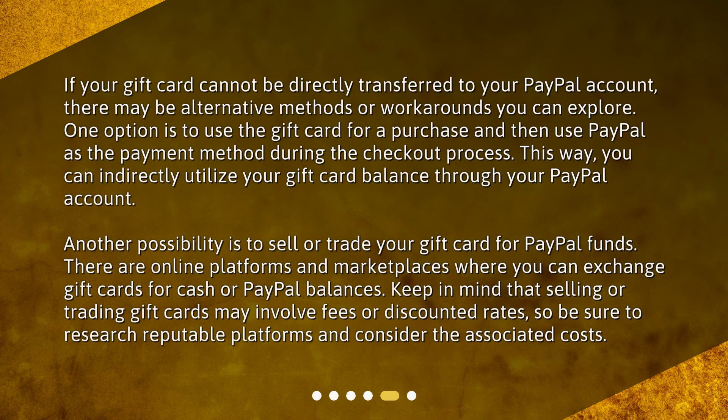If your gift card cannot be directly transferred to your PayPal account, there may be alternative methods or workarounds you can explore. One option is to use the gift card for a purchase and then use PayPal as the payment method during the checkout process. This way, you can indirectly utilize your gift card balance through your PayPal account. Another possibility is to sell or trade your gift card for PayPal funds. There are online platforms and marketplaces where you can exchange gift cards for cash or PayPal balances. Keep in mind that selling or trading gift cards may involve fees or discounted rates, so be sure to research reputable platforms and consider the associated costs.